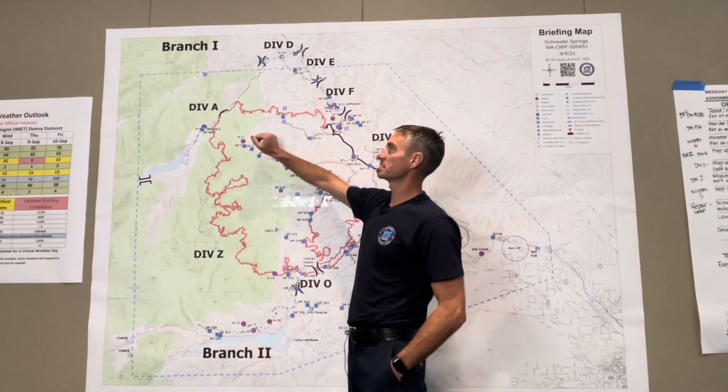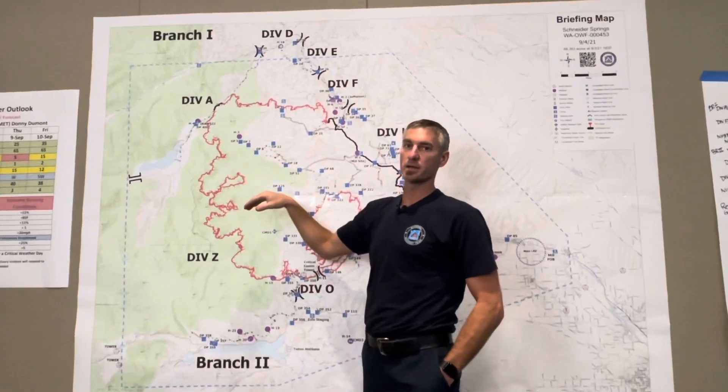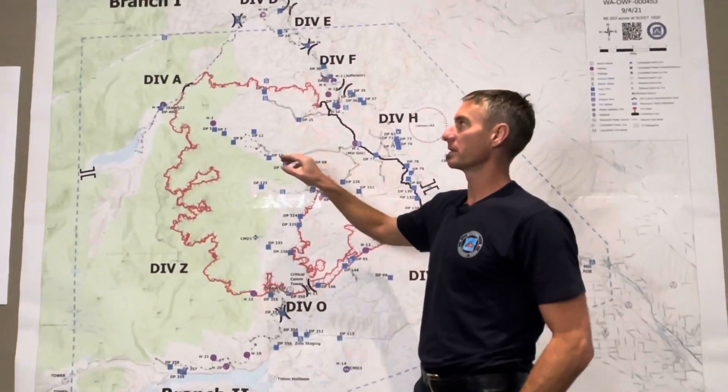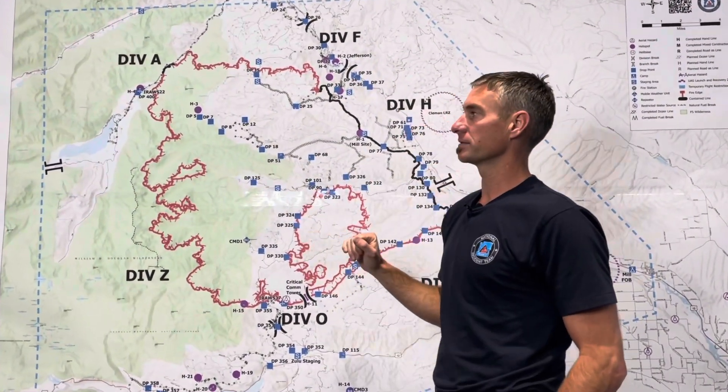Today's activities: Division Alpha is going to continue to monitor the fire behavior that's right near the highway corridor in Division Alpha, and look for other opportunities to create fire breaks in the north part of Division Alpha along the Bumping River.